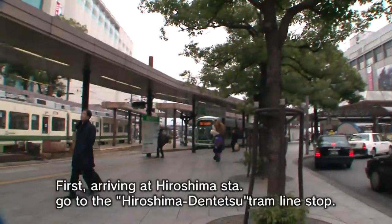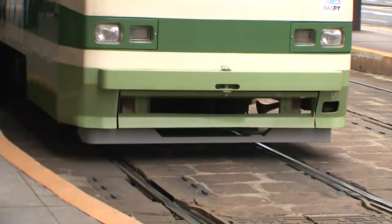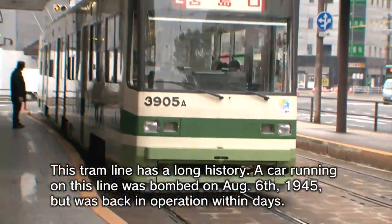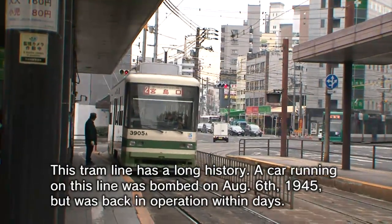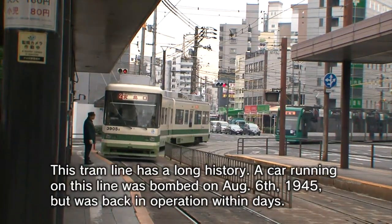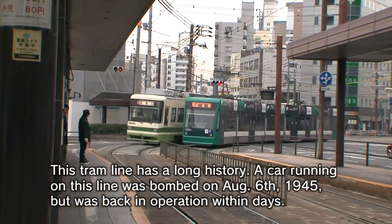First, arriving at Hiroshima Station, go to the Hiroshima Dente's tramline stop. This tramline has a long history — a car running on this line was bombed on August 6, 1945, but was back in operation within days.